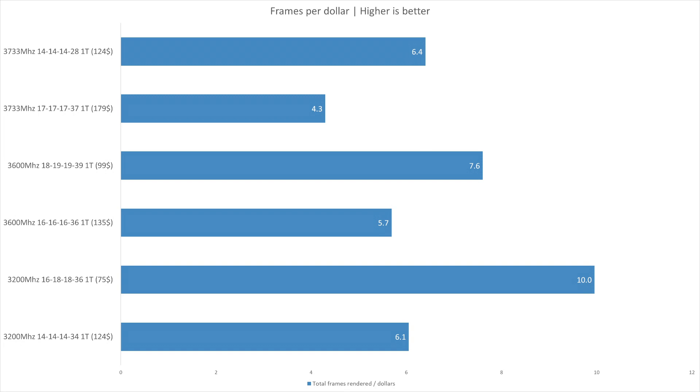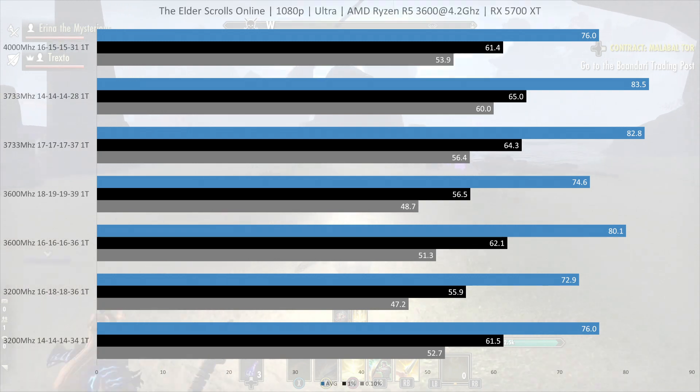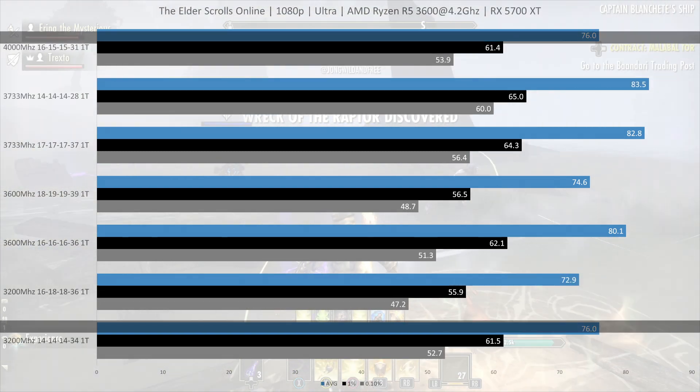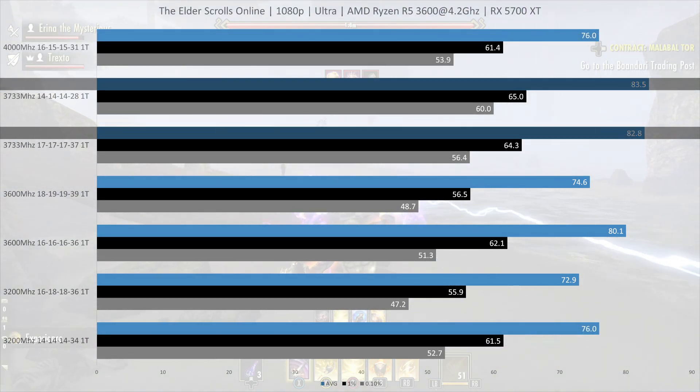All benchmarking runs were done 5 times, with the best and worst values discarded, and the numbers shown are the average of the remaining 3 runs. We start with a best-case scenario for fast memory: Elder Scrolls Online. Here the 3733MHz CL14 was 14.5% ahead of our 3200MHz CL16 setup — still not enough to justify a price increase of at least 60%. The 4000MHz setup delivered about the same performance as the 3200MHz CL14 kit, but you're clearly better off with 3733MHz, which delivered the best performance in this game.